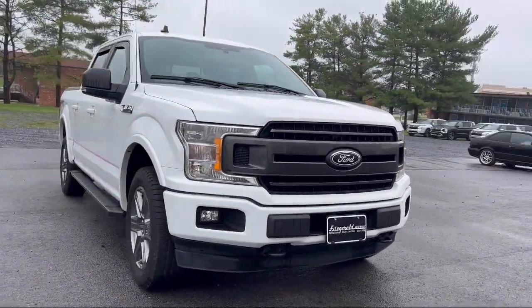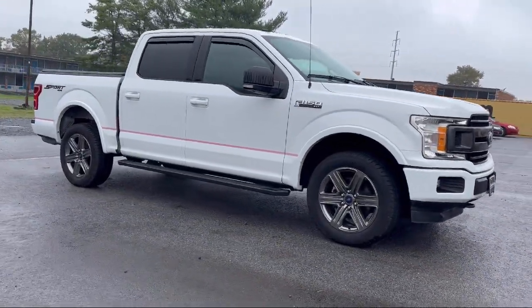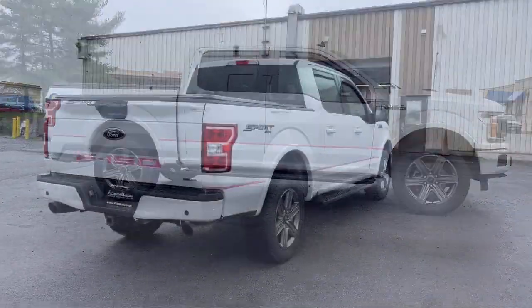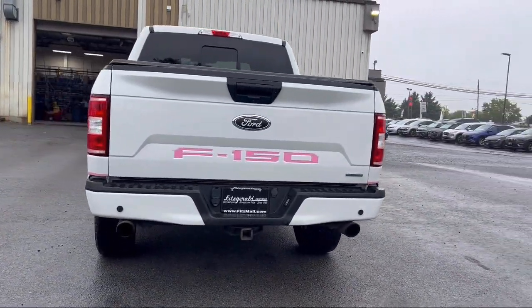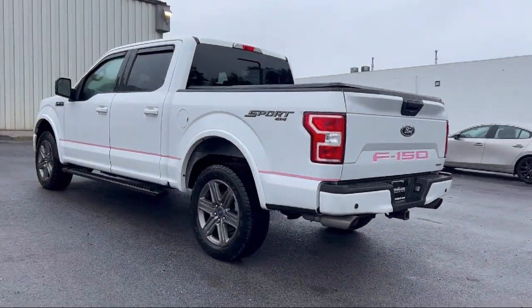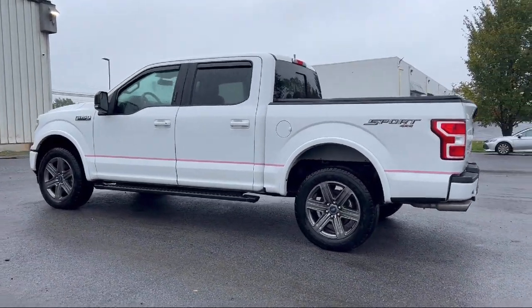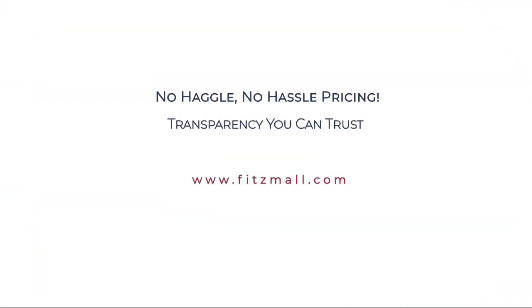It comes equipped with available Google Connected In-Car Apps, Running Board Package, Driver Seat Power Adjustment Lumbar, Emergency Braking Preparation, Voice Operated Electronic Messaging Assistance, Braking Assist, Trailer Stability Control, Steering Wheel Mounted Phone Controls, Sirius XM Satellite Radio, and Voice Operated Audio System. And it has less than 70,000 miles on the odometer.